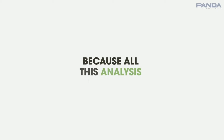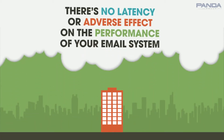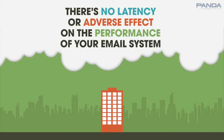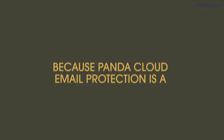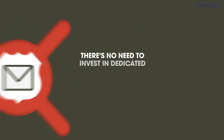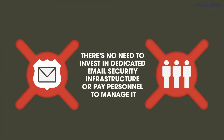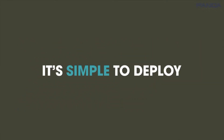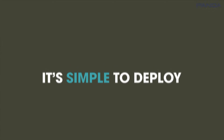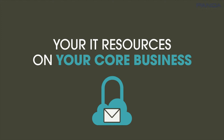And because all this analysis is done in the cloud, beyond your company's infrastructure, there's no latency or adverse effect on the performance of your email system. Because Panda Cloud Email Protection is a hosted solution, there's no need to invest in dedicated email security infrastructure or pay personnel to manage it. It's simple to deploy — just modify the MX record to point to PSEP. Panda secures your email and frees you to focus your IT resources on your core business.